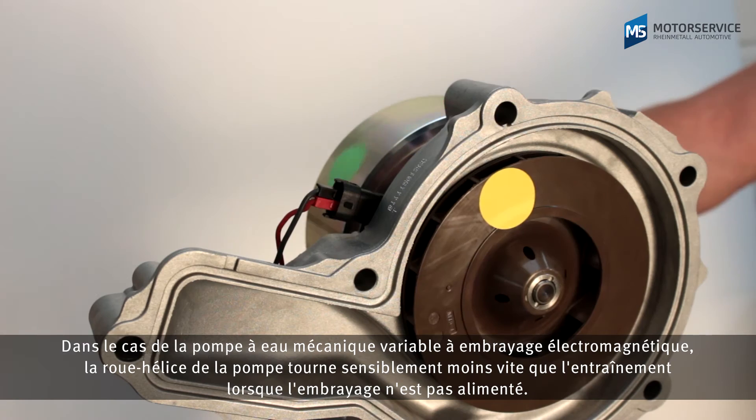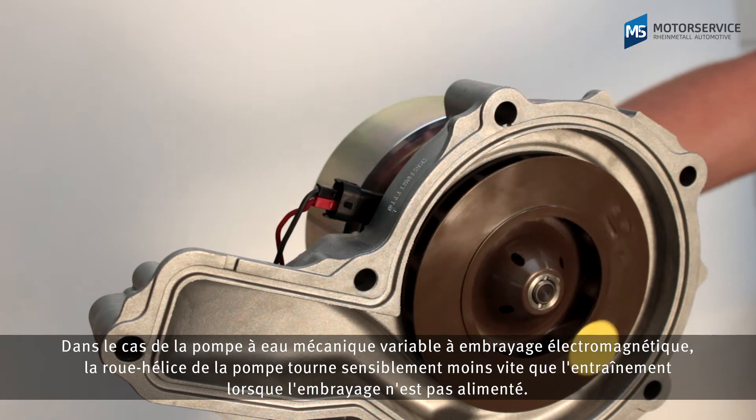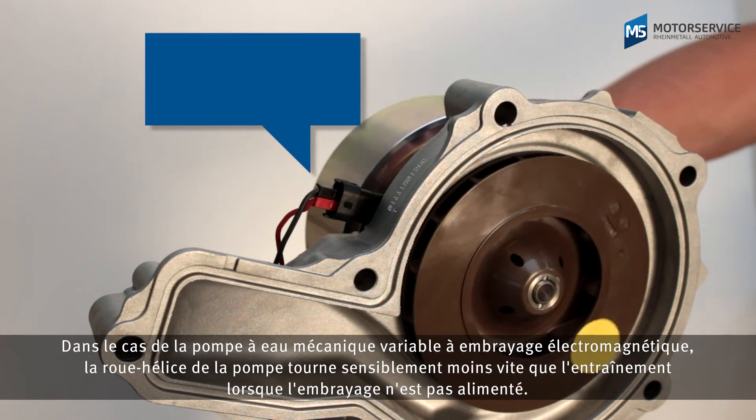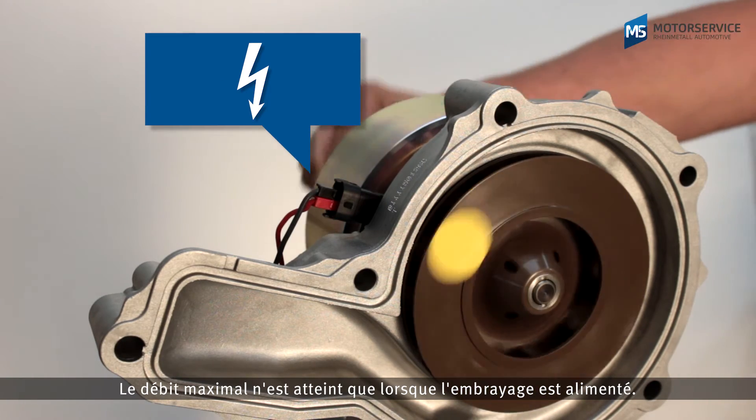With the variable mechanical water pump with electromagnetic clutch, the impeller of the pump turns significantly slower than the drive when the clutch is not supplied with power. The full delivery rate is only applied when the clutch is energized.